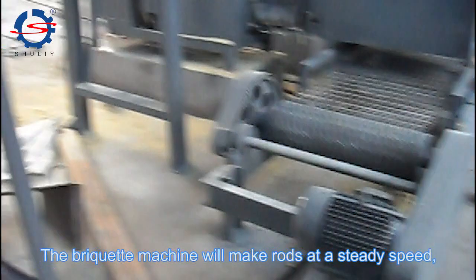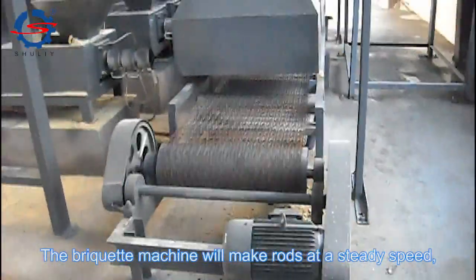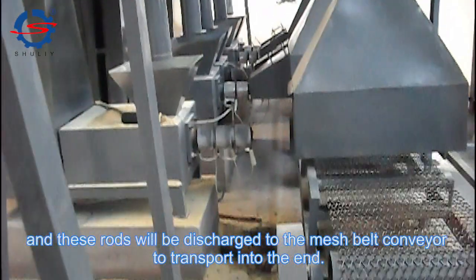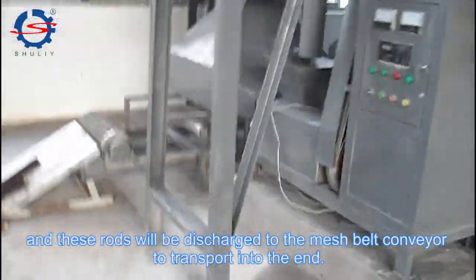The briquette machine will make rolls at a steady speed, and these rolls will be discharged to the mesh belt conveyor for transport.